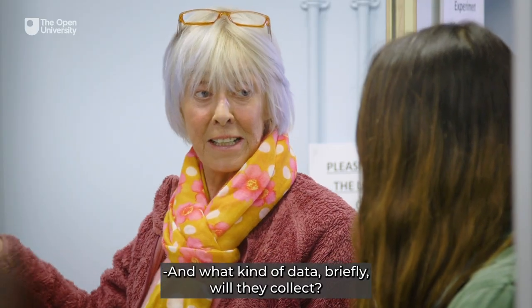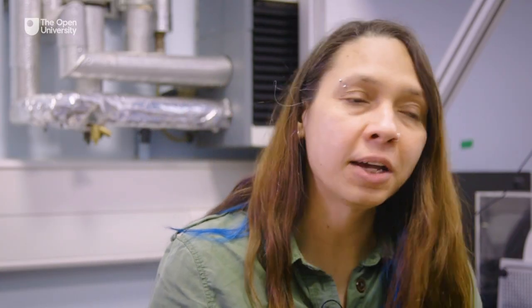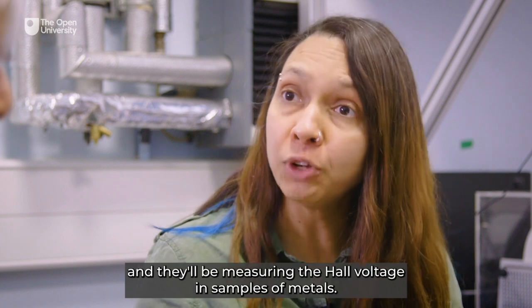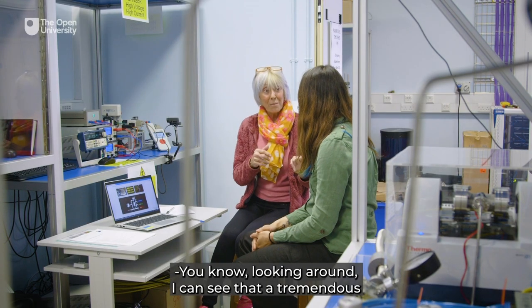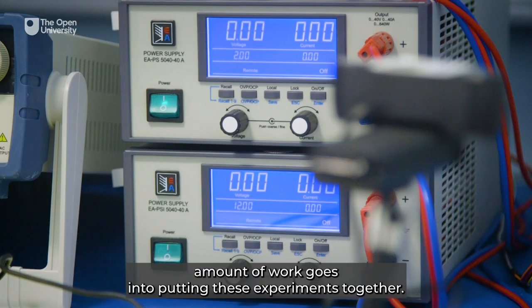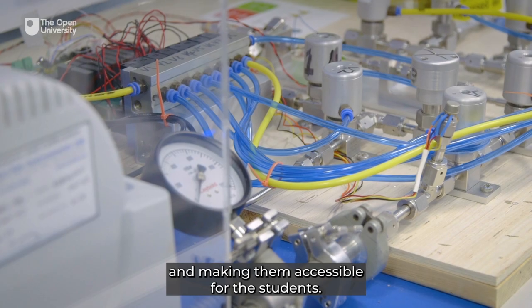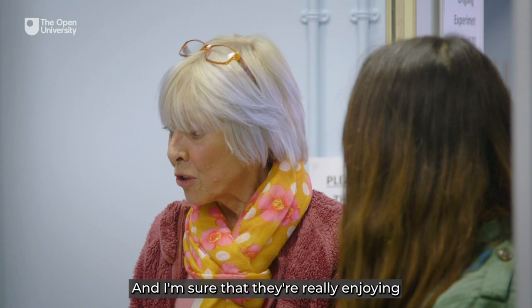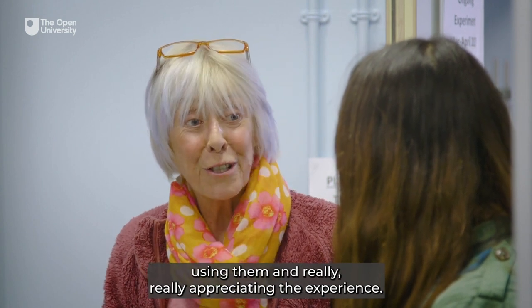And what kind of data will they collect? Students will be learning about the Hall effect and they'll be measuring the Hall voltage in samples of metals. Looking around, I can see that a tremendous amount of work goes into putting these experiments together and making them accessible for the students, and I'm sure they're really enjoying using them and I really appreciate the experience. Thank you.